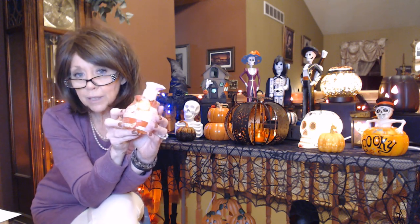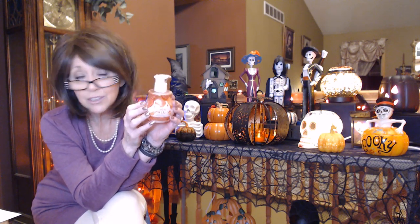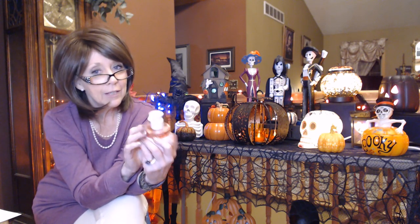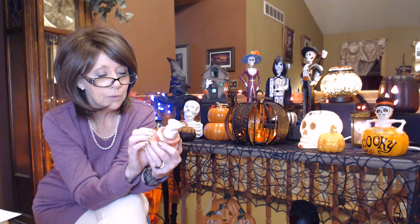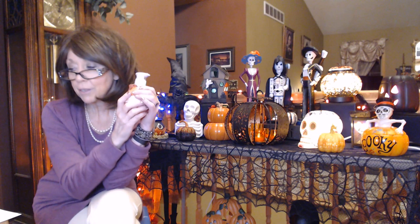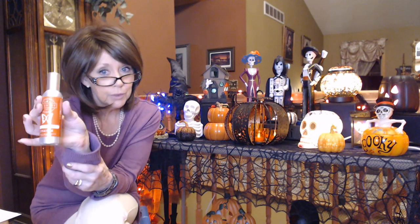We also got some Cider Mill hand soap, and one thing that I love about this hand soap is it's very moisturizing and you only need like one squirt to get your hands clean. It can be in a sanitizing formula but it is moisturizing, so if you end up washing your hands a lot these are awesome. The Cider Mill I had this last year — it's apples and pumpkin and probably some spices, a very very nice fall scent.